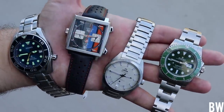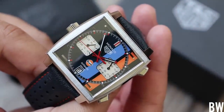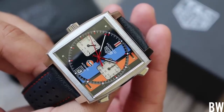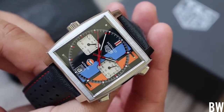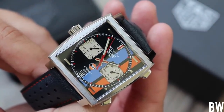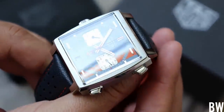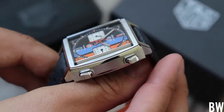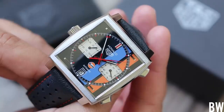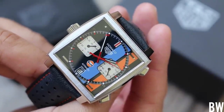Let's talk about the history briefly. The Monaco first debuted in 1969 — the year when three different watch brands were vying to be the first company to offer a fully automatic chronograph to the market. Those brands were Seiko with the Pogue (the 6139 for the Japan market), Zenith with the El Primero, and Heuer with the Monaco Caliber 11. There is debate as to which brand was first to start selling to the public, but they all debuted in 1969.